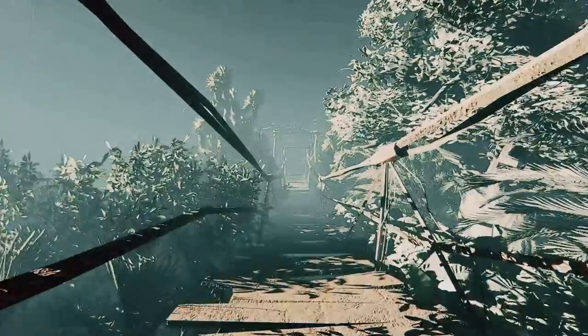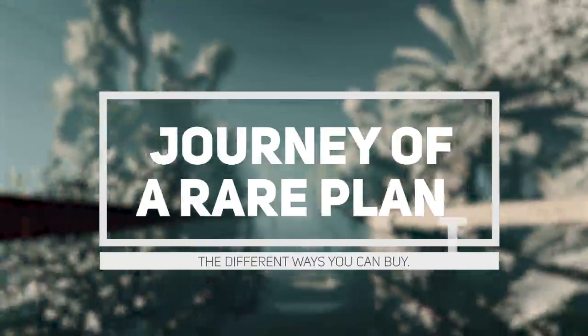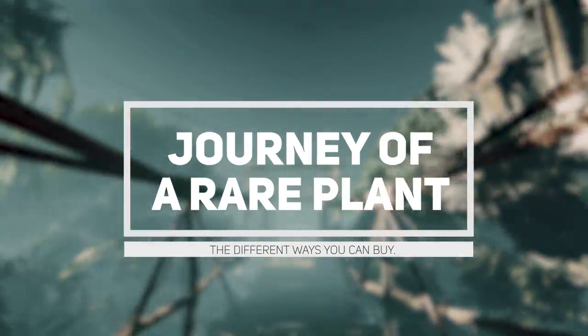Hello everybody, glad you could make it. My name is Kayleigh Allen and welcome to the journey of a rare plant and the different ways in which you can buy them.